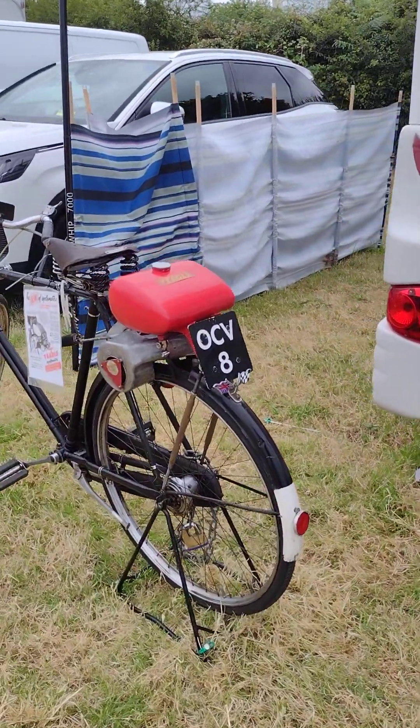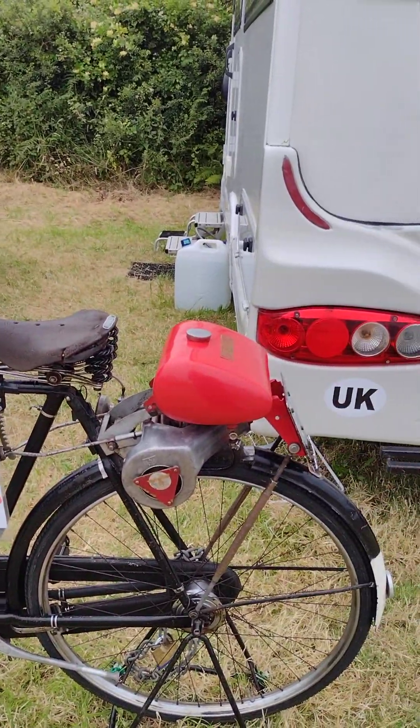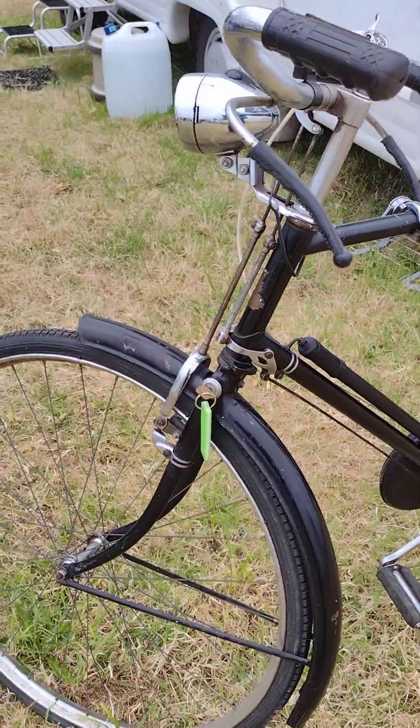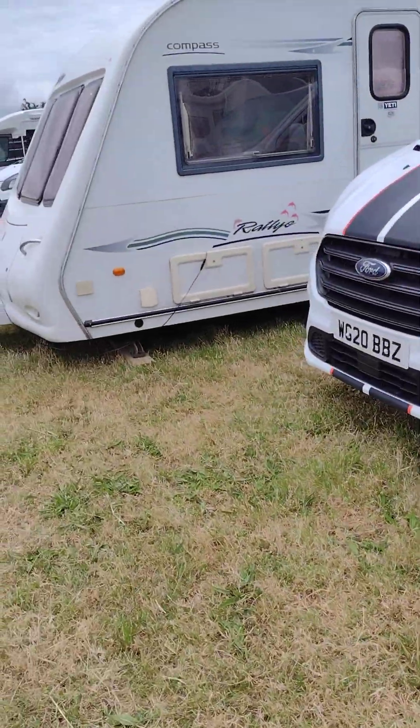If you couldn't afford a car, just put one of these on your bicycle — the Gem of cycle motors. Brooks saddle, Sturmey Archer three speeds, and a lock. Nobody could steal it with that on, or at least walk away easily with it.